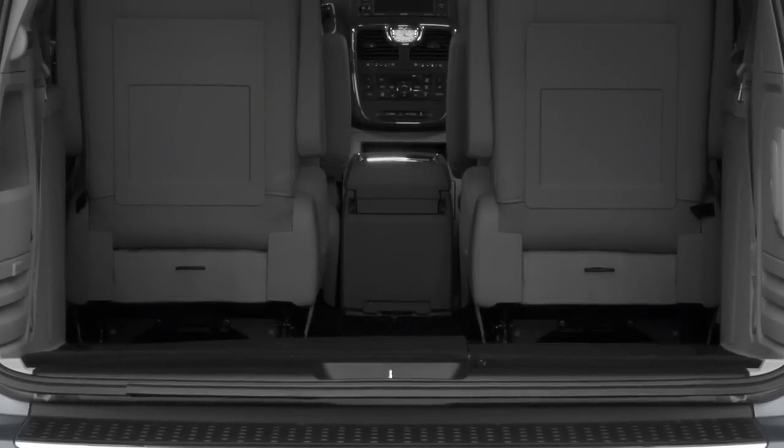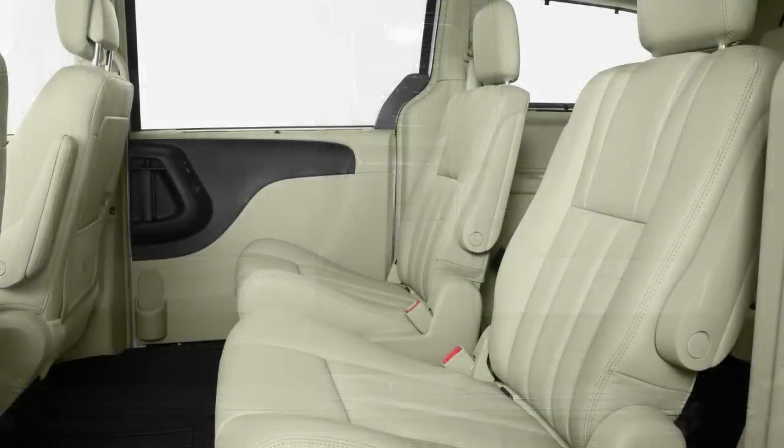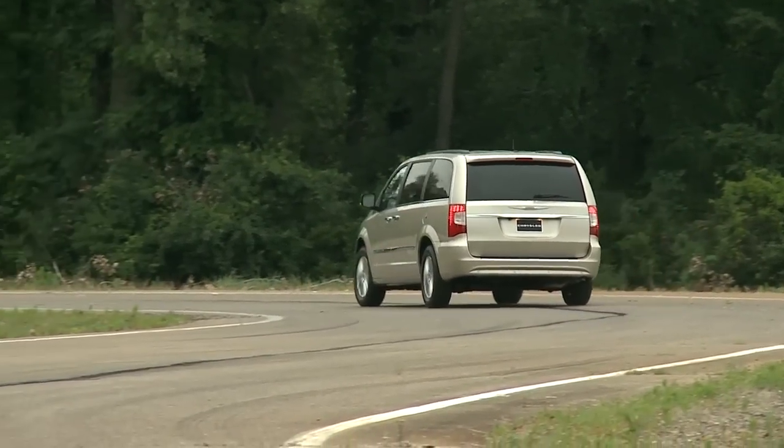Chrysler continues to lead the minivan pack with the Stow-and-Go. This Chrysler-Dodge exclusive feature allows the two rear-most rows of seats to be folded flat into the floor, turning the 7-seater into a tall package van in a matter of seconds. While the Town & Country is capable of hauling up to 8 passengers, it can also carry a full-size sofa.